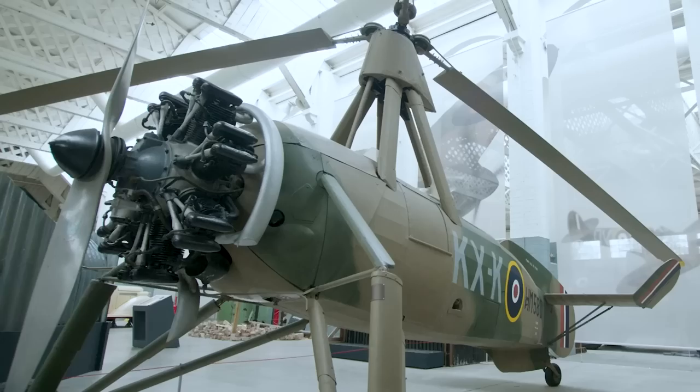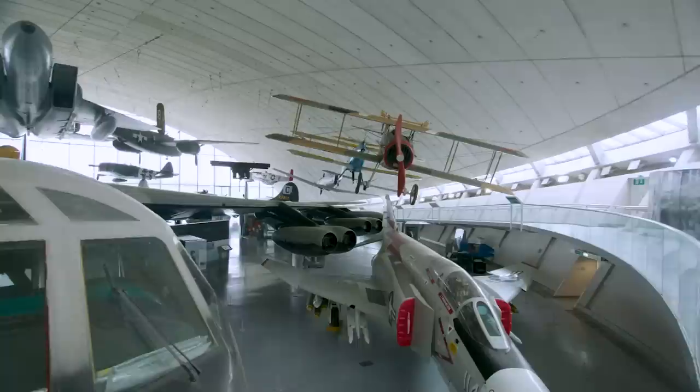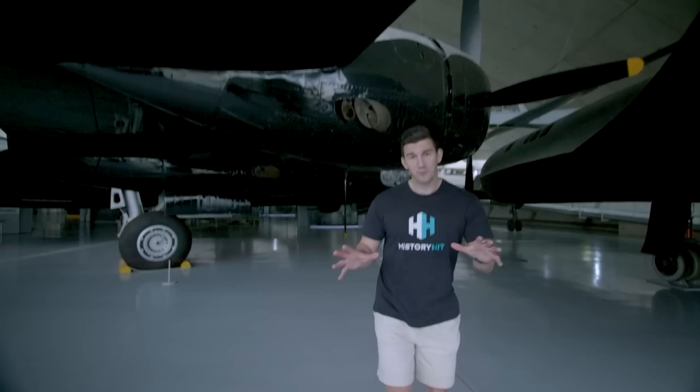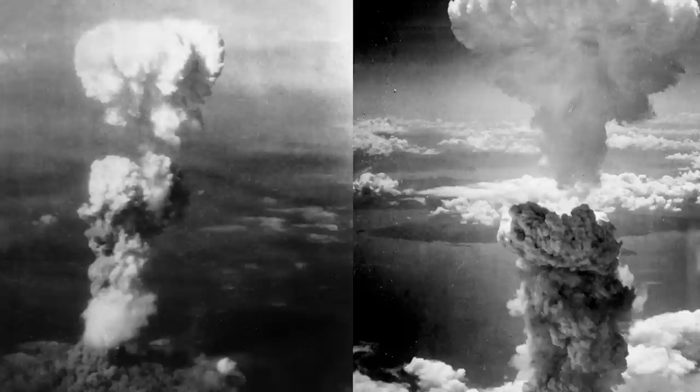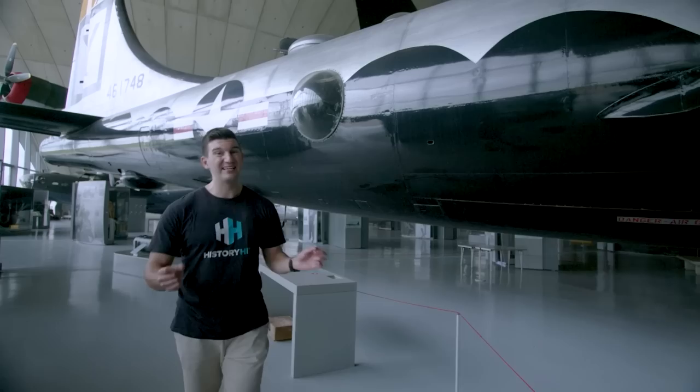Admittedly that is one weird flying machine. But if Luke believed small and unusual would win this competition, I was going for the complete opposite — for my final choice I'd gone for a plane that was truly gigantic. We've already seen lots of planes from the start of the Second World War; this one was responsible for ending it — dropping the atomic bomb on Hiroshima and Nagasaki in August 1945, and really changing the world in the process. It is, of course, the American B-29 Superfortress.